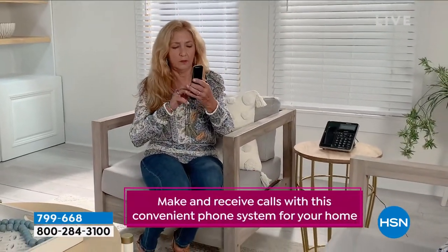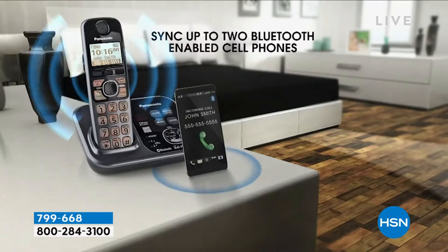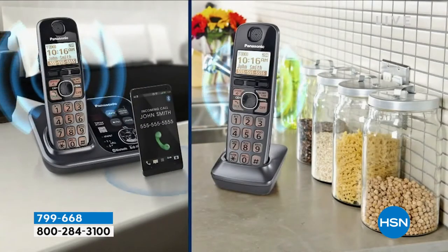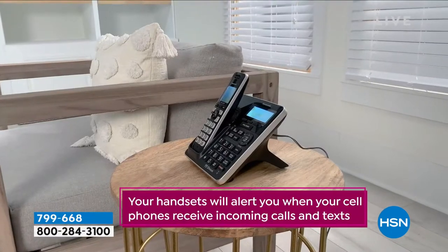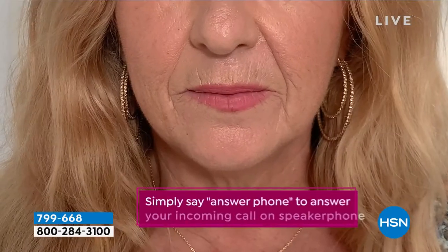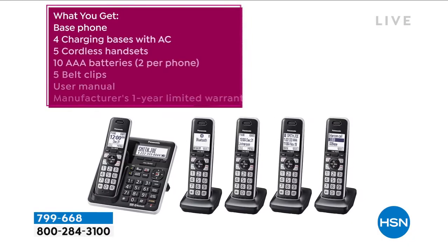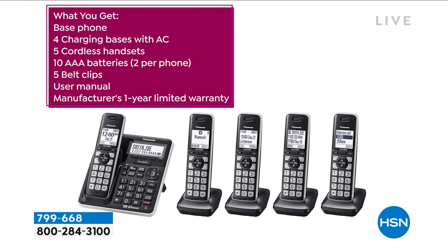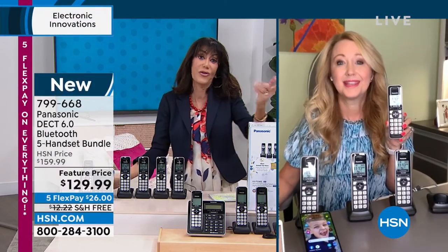Lori brings up a great point — scam callers are very appealing to elderly parents who may be tricked into giving credit card numbers or mailing money. You don't have to go through any of that. I have only a few thousand of these to go around, and today is the only airing. You have five FlexPay today, so you can get home the whole massive configuration for $26 on any credit card. And Bobby, having DECT 6 also gives you better quality and additional security.